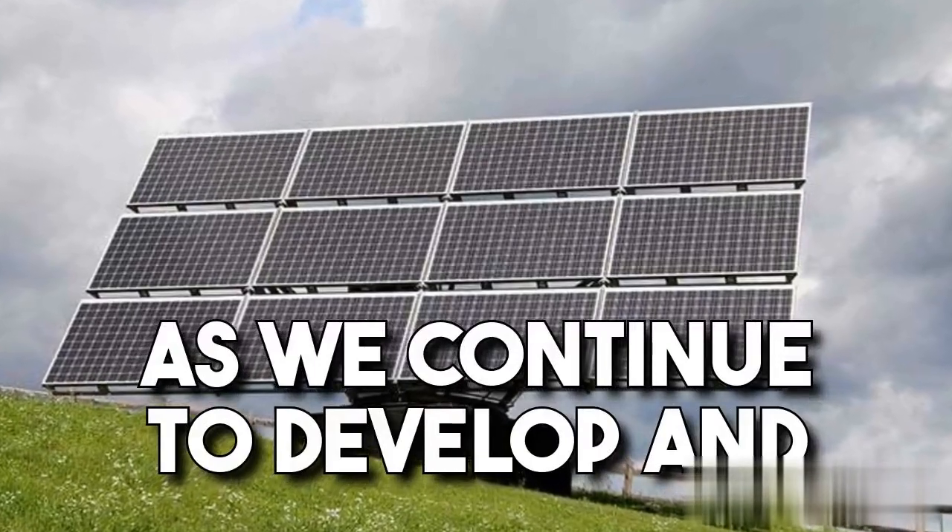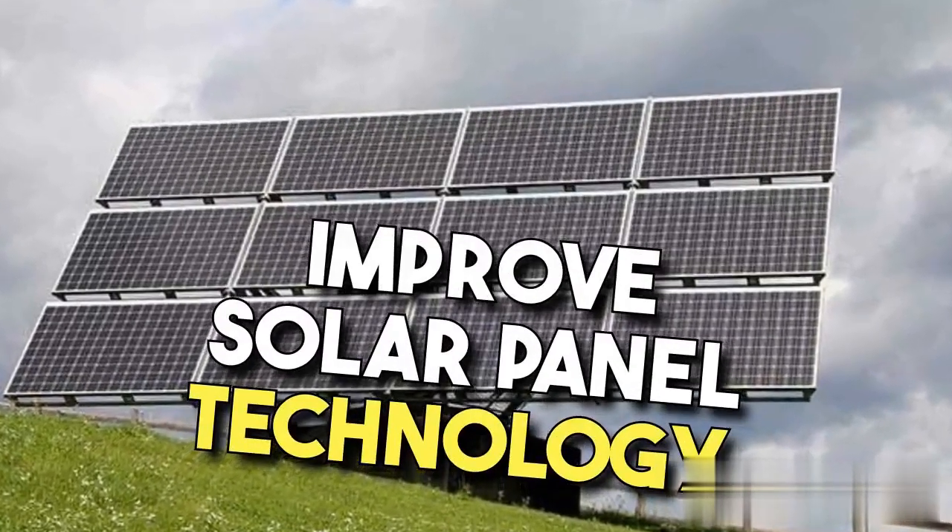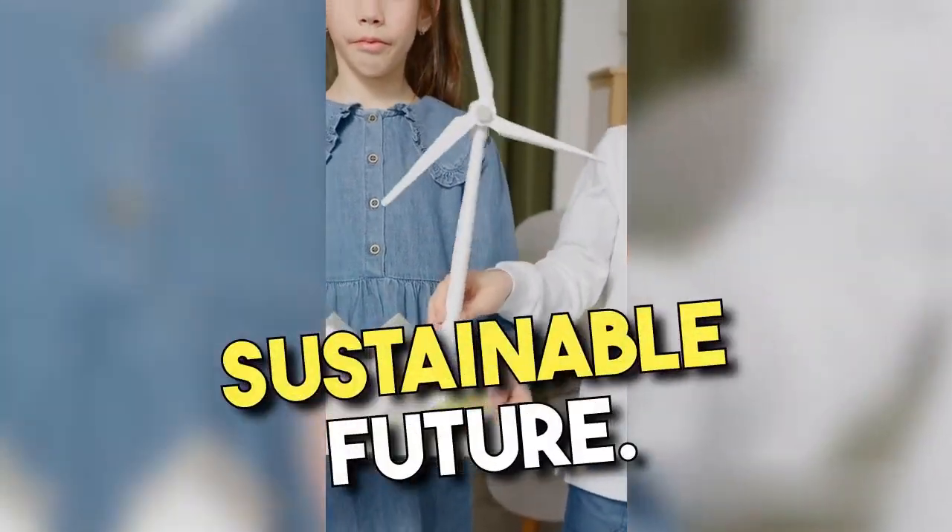As we continue to develop and improve solar panel technology, we are moving towards a more sustainable future.